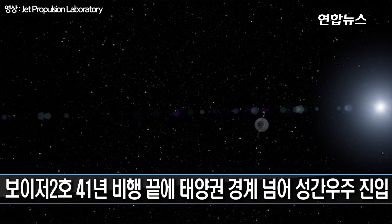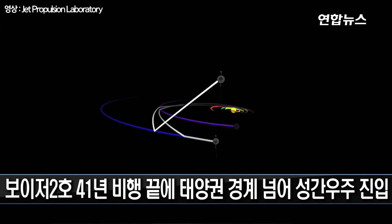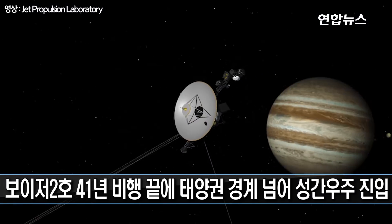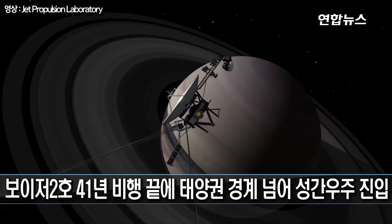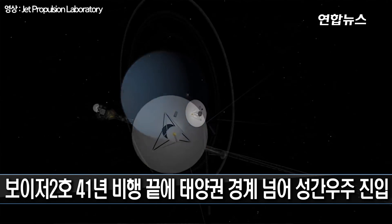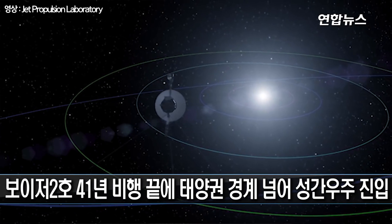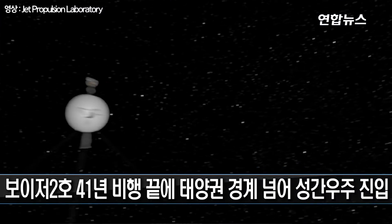We launched two Voyager spacecraft — they were basically the same but they were on different paths. Voyager 2 was the one that was chosen to do the grand tour, that is to fly by Jupiter, then Saturn, then Uranus, then Neptune, and then after 1989 we began what is now called the Voyager interstellar mission.